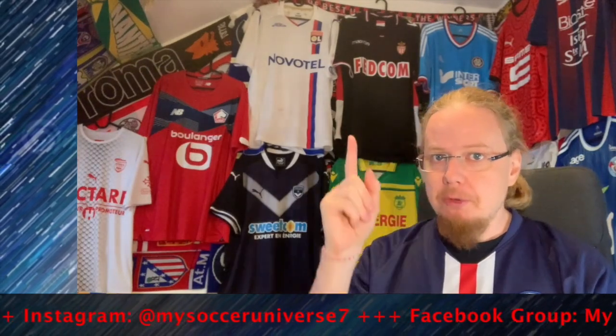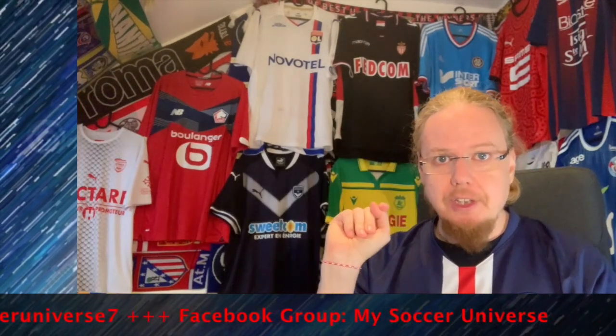My first Lens jersey — I'm very, very pleased with that one. Let me know what you think about this jersey, give me a thumbs up if you enjoyed this video, and I will talk to you soon. I really hope you enjoyed this video, and if you did, here are some videos and playlists you might enjoy too. Please consider subscribing to my channel and hitting the bell icon so you get notified whenever something happens in my Soccer Universe. Have a wonderful day, bye!